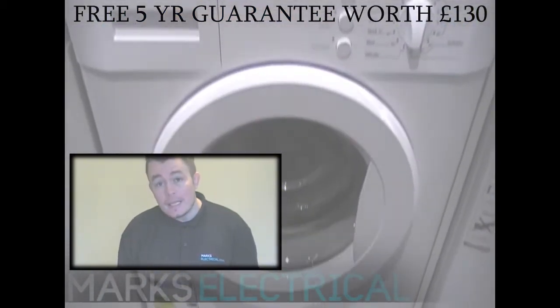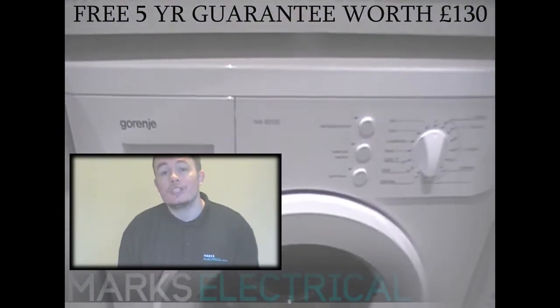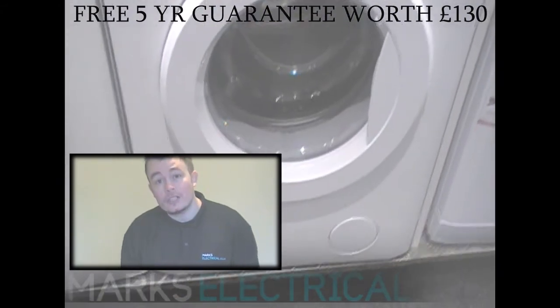Its 30-degree eco program cuts down on the amount of electricity used on other wash programs. A perfect addition to anyone's kitchen — looks the part and you don't have to be a rocket scientist to use it.